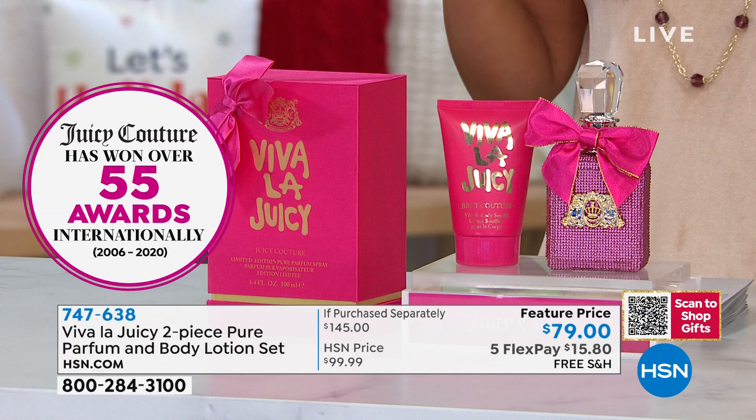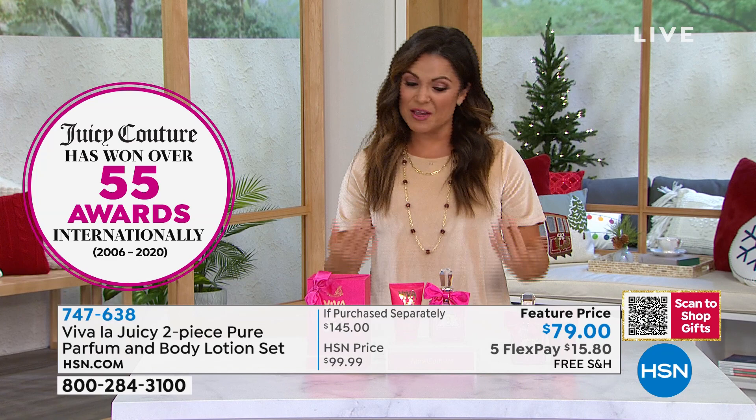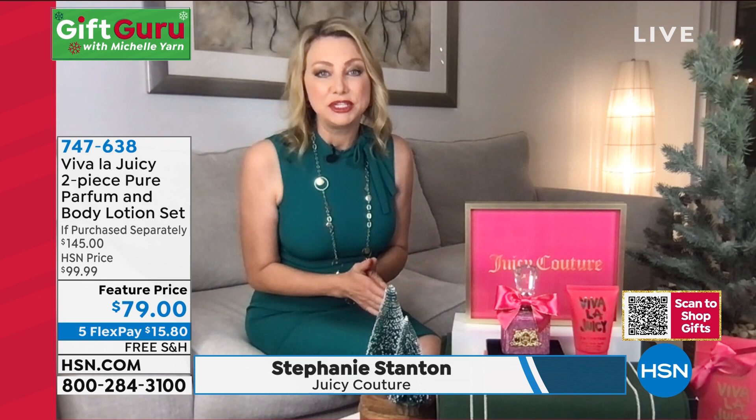Juicy Couture is a global brand known for their luxury high-end fragrances, accessories, and clothing — award-winning, with over 55 international awards. It is a beautiful fragrance. We have Stephanie Stanton standing by to tell us all about it. We're going to have to be counting this down because we quite literally have about 500 left and that's it. You can't find this at this price anywhere in the marketplace, and it is a beautiful holiday gift.